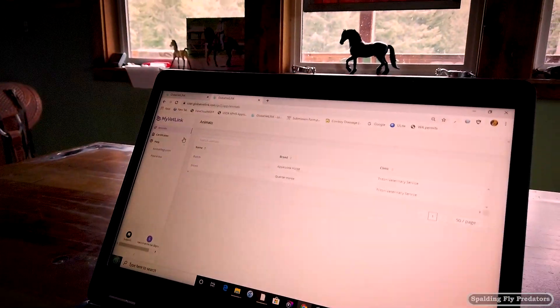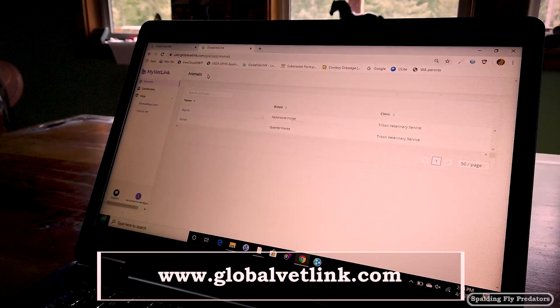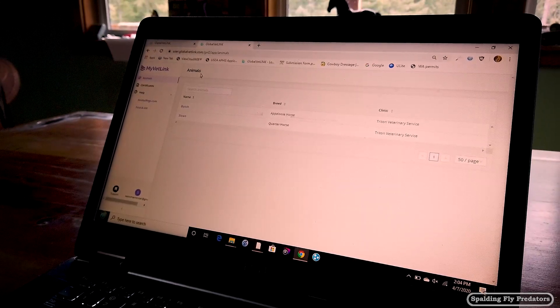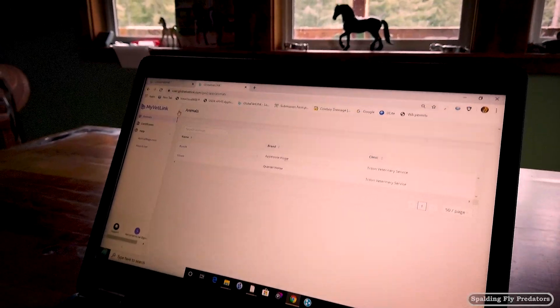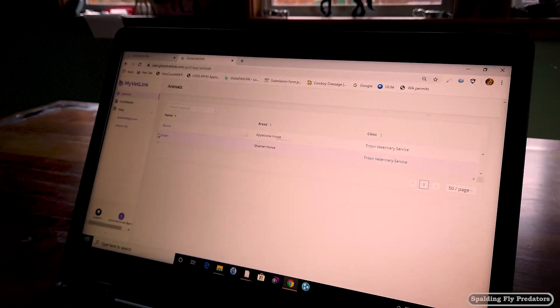This is the website — it's called Global Vet Link, globalvetlink.com. This is what you're going to see when your veterinarian sets up an account for you, which will usually be done the first time they see your horse to perform a digital Coggins or health certificate. This is an owner page for one of my clients, and you can see she's got two horses listed in her animals.